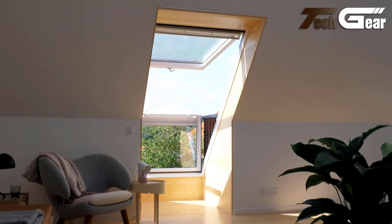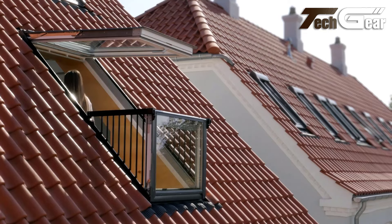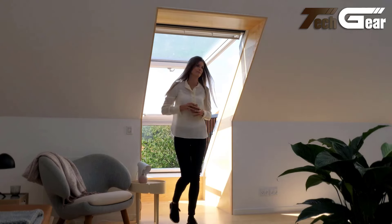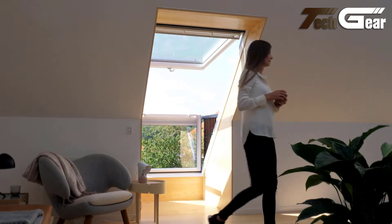Ideal for roofs with a pitch of 35 to 53 degrees, it features easy operation, thermotechnology for energy efficiency and simple maintenance. The Velux Cabrio Balcony seamlessly brings the outdoors in, enriching your home with natural daylight and ventilation.